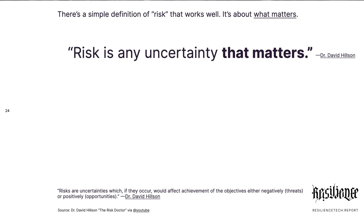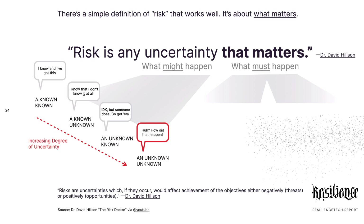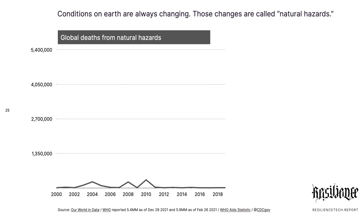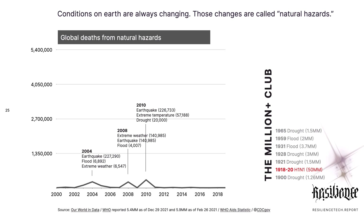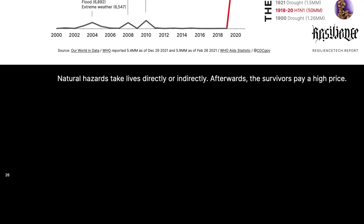What is risk? Dr. David Hillson — terrific YouTube videos, by the way — talks about how risk is any uncertainty that matters. That mattering can be your life, that mattering can be your good fortunes. But life is what we care about: our mortality. And we can experience it through COVID-19, through losing people. It's a sad thing.